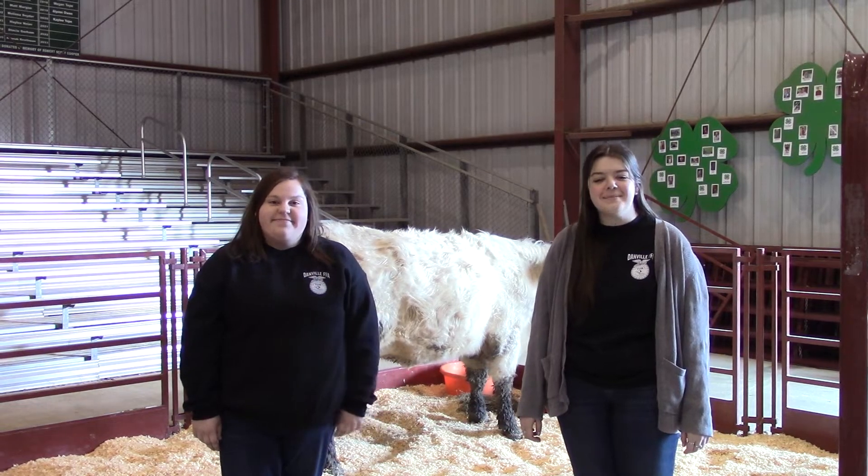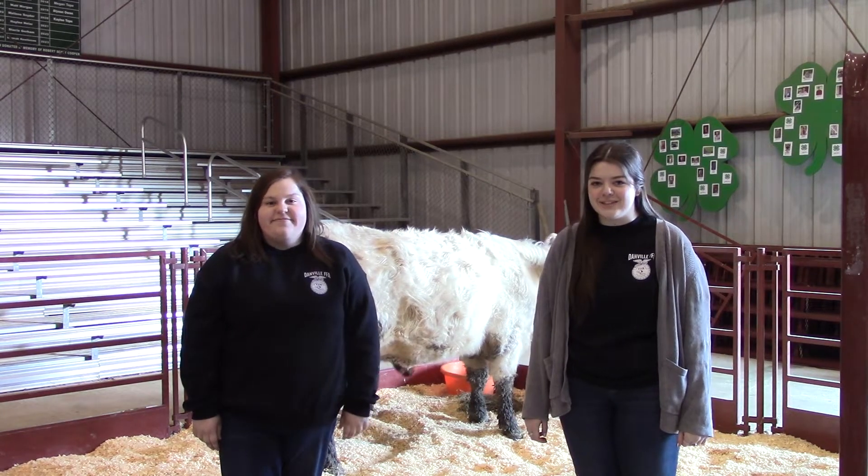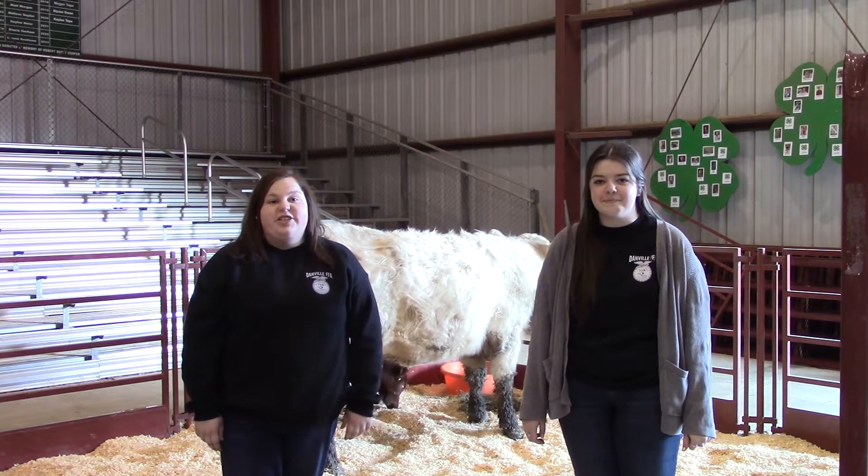Hi, my name is Lauren Frey, and I'm Katie Kern, and we're from the Danville Fiffé chapter. Today we will be talking to you about beef cattle.